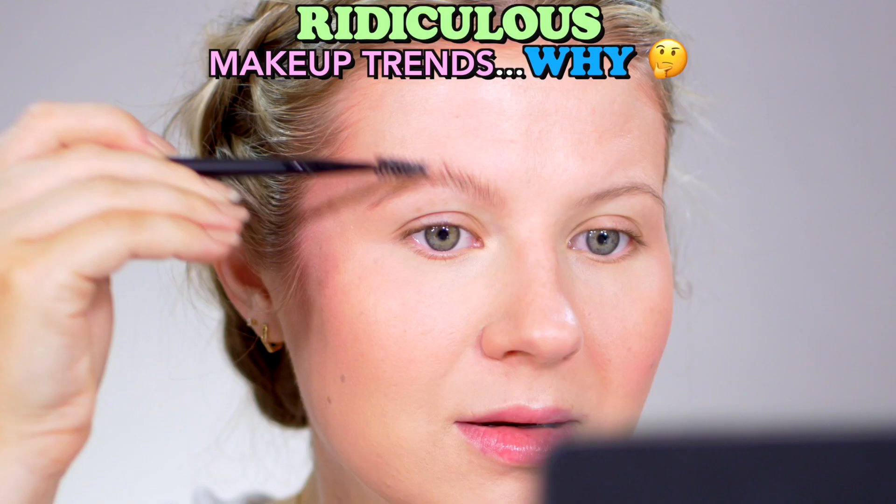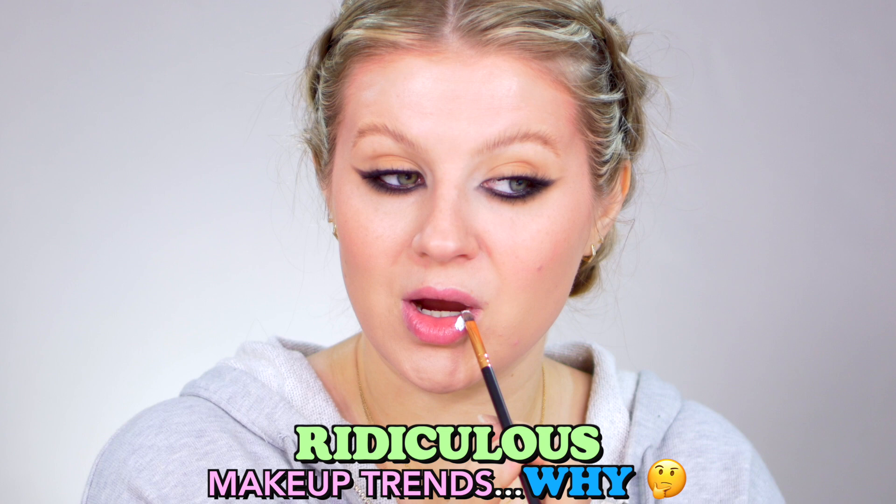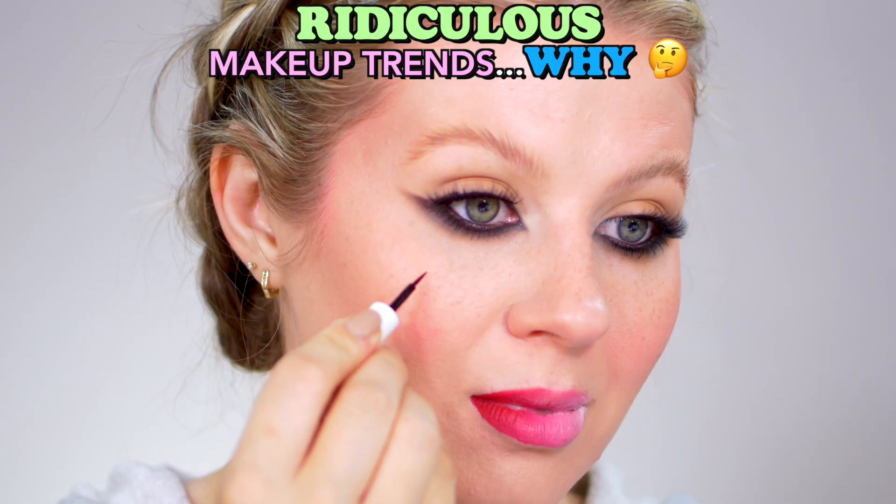Look at that. Ridiculous makeup trends — why? Let's try them out! They're viral and they're fun for a reason. They're very ridiculous, but do they work? Do they look good in person? Are they easy to apply? Are they easy to accomplish? Let's try it out with the first one.